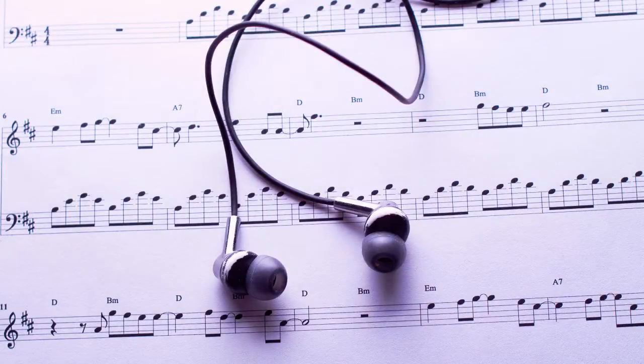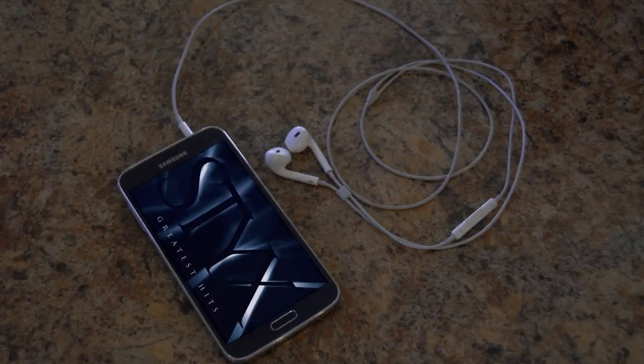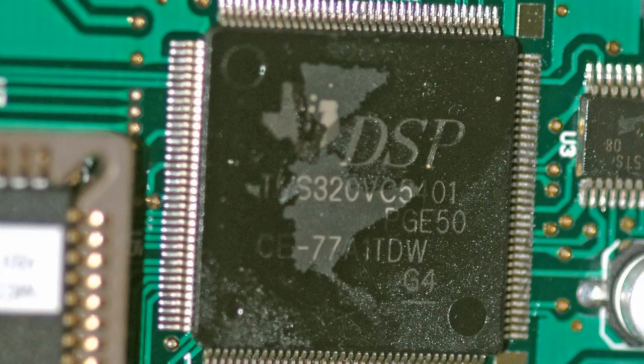Hey everybody, Maction here, and music is an interesting thing in this digital age. The zeros and ones of your digital Styx greatest hits album are turned into an analog signal by the digital signal processor that is built into your phone or music player.